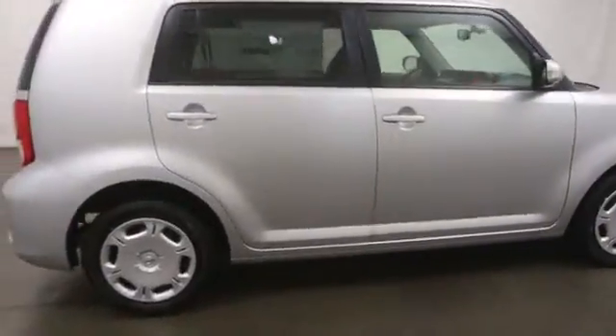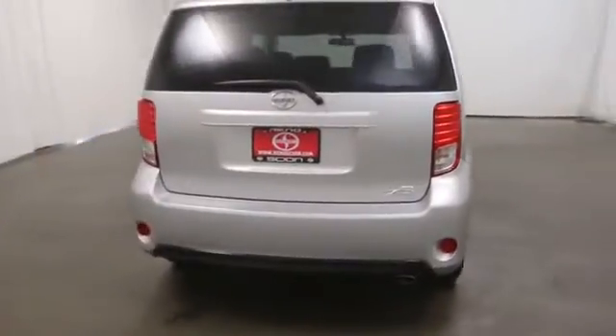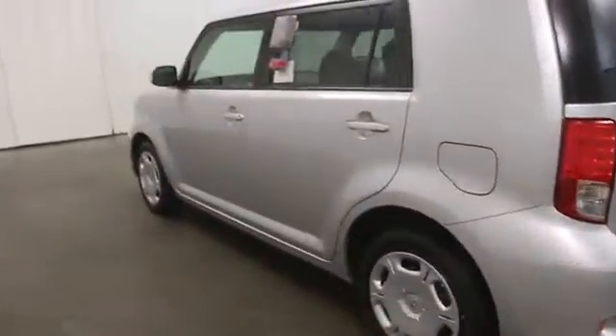The XB offers exceptional cargo space for a vehicle of this size. Combined with the nimble acceleration and Toyota reliability, this vehicle will prove itself time and time again.